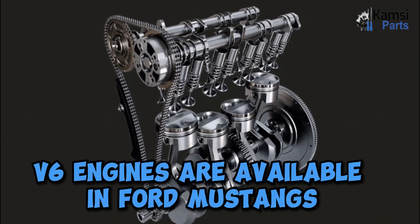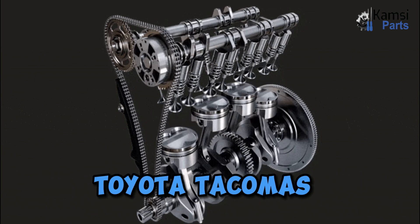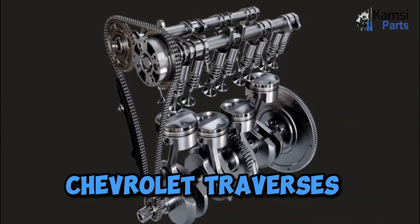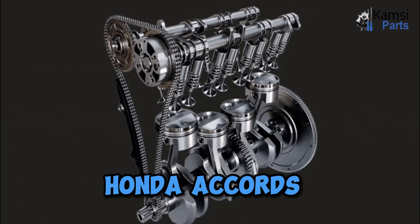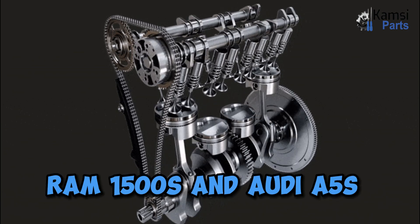Six-cylinder engines are available in Ford Mustangs, Toyota Tacomas, Chevrolet Traverses, Chrysler Pacificas, Toyota Camrys, Honda Accords, Ram 1500s, and Audi A5s.